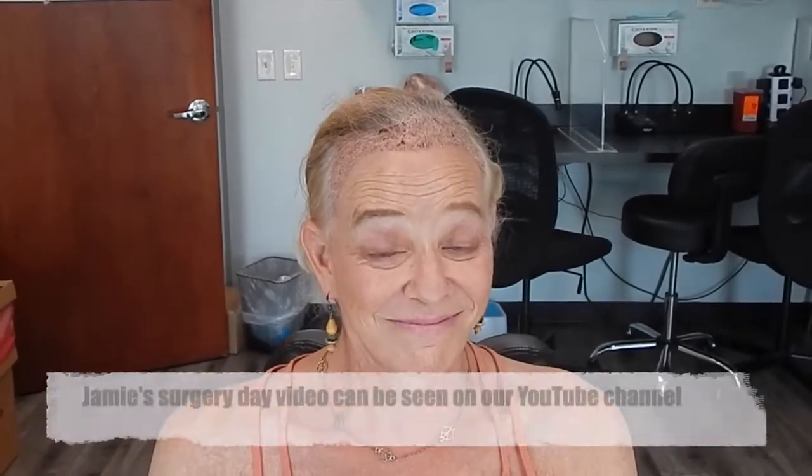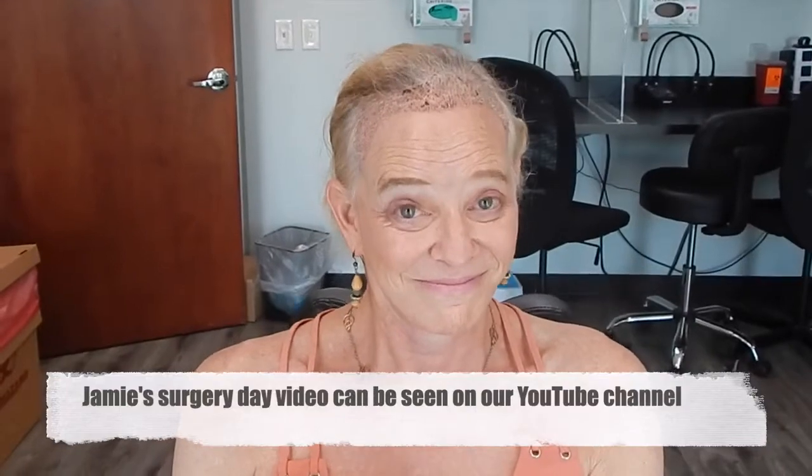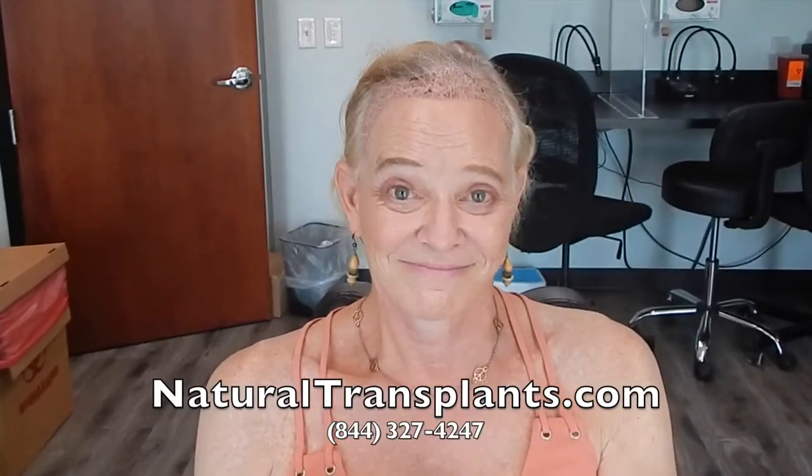Dr. Huebner is here with Jamie, who is featured on the video site sharing her surgery journey. Now at day 10, Jamie is a trans female who underwent feminizing of her hairline. She's been through multiple surgeries — some good, some not — leaving her with scarring. The procedure created a very feminine hairline in front of all the scars, feminizing her overall appearance and profile. Jamie is here today to have her stitches removed.